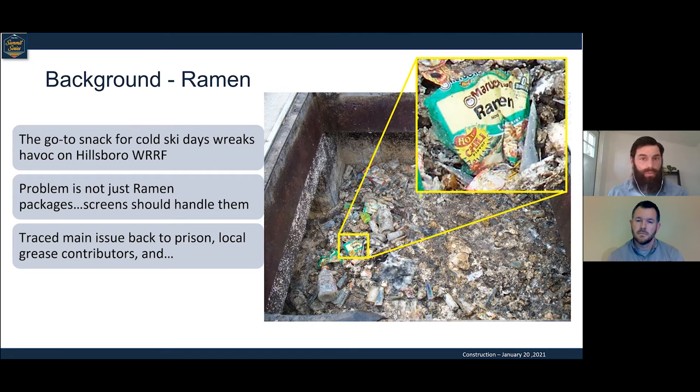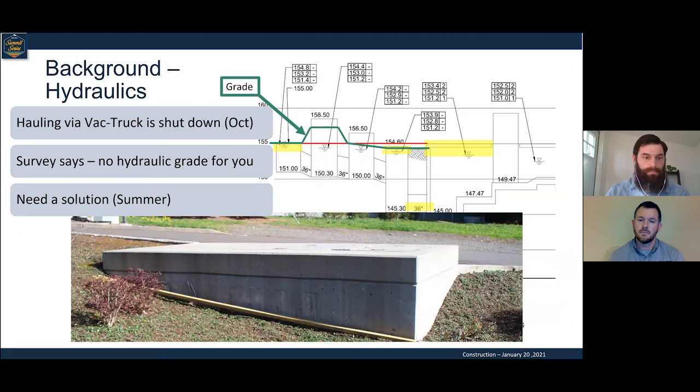What the design criteria really doesn't establish is this box's ability to collect detritus, as you can see from this picture. We need to get rid of that material because if left unattended, it can really overwhelm the screens. Normally ramen packages are not really a problem to a screening system in any conventional system.